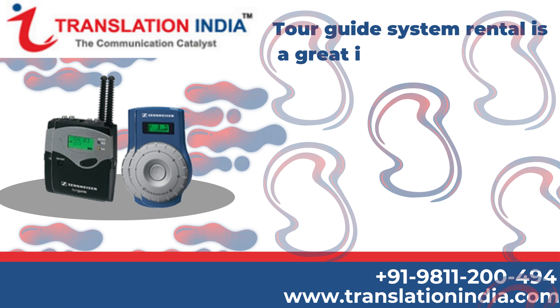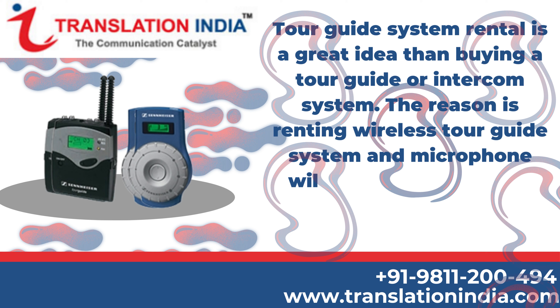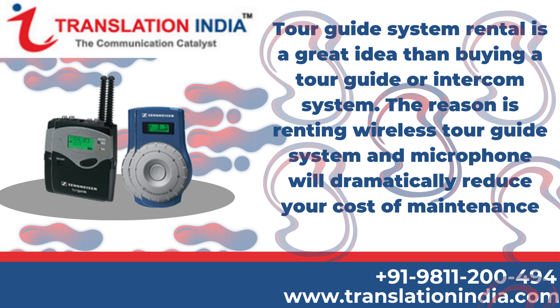Tour Guide System Rental is a great idea rather than buying a tour guide or intercom system. The reason is renting a wireless tour guide system and microphone will dramatically reduce your cost of maintenance and storage.